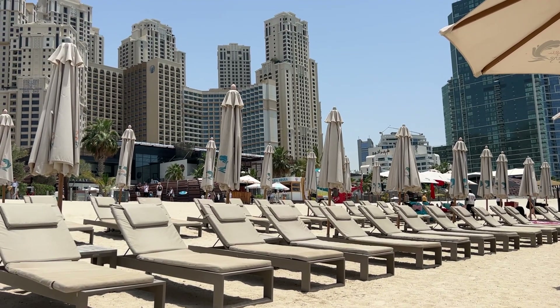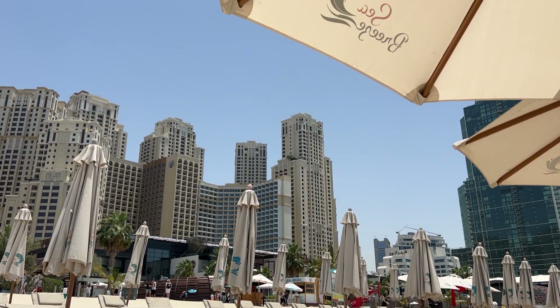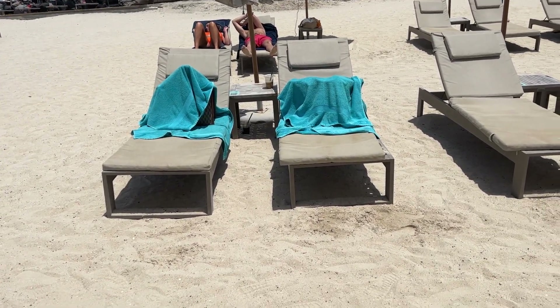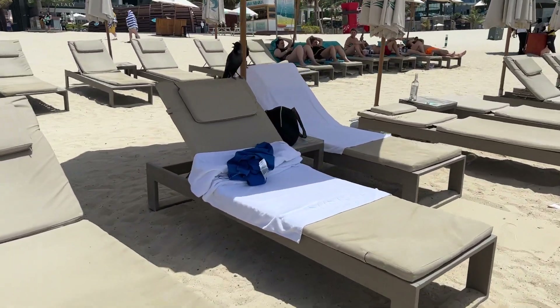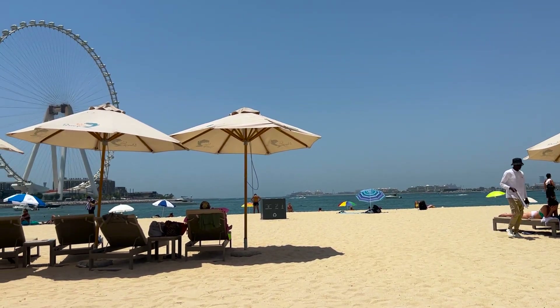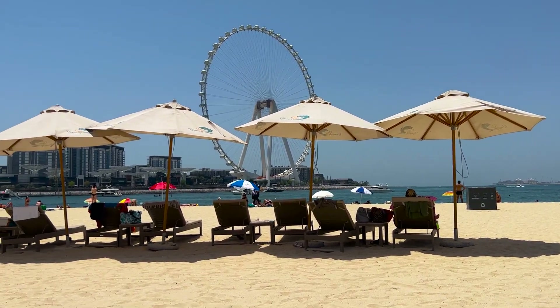I just wanted to show you guys proof of how people just leave their belongings around. We did it — it is such a cool feeling just being able to leave your bags and purses as you go out in the water, knowing they're going to be completely safe. I can't say I've ever really felt like that in any other city, and it feels really cool.